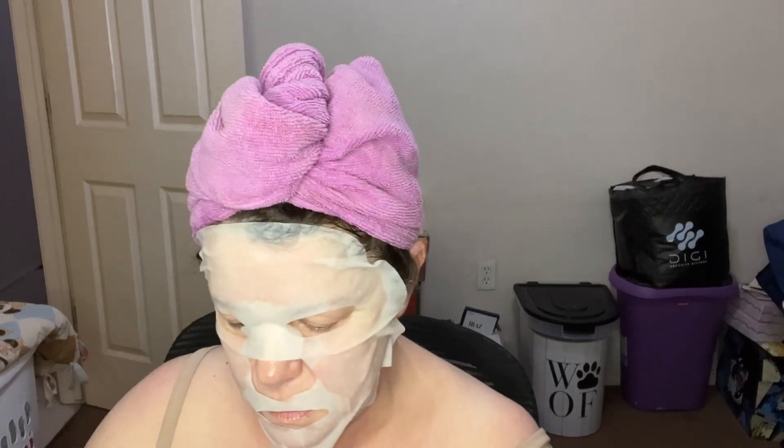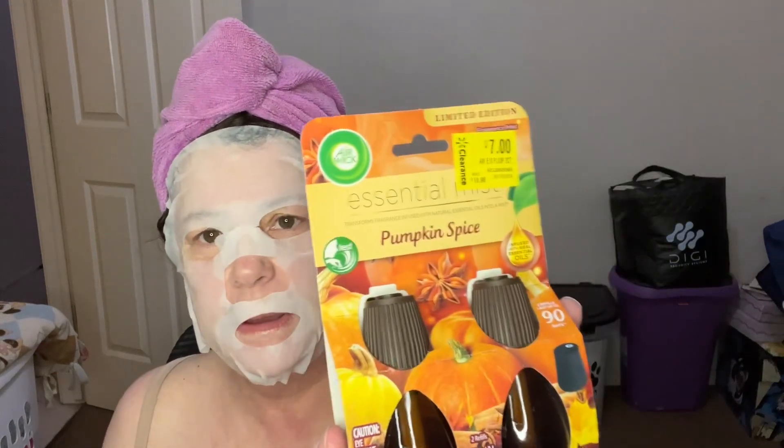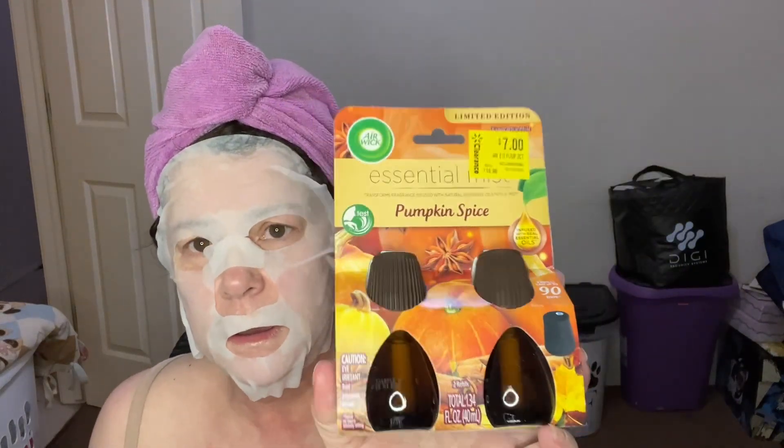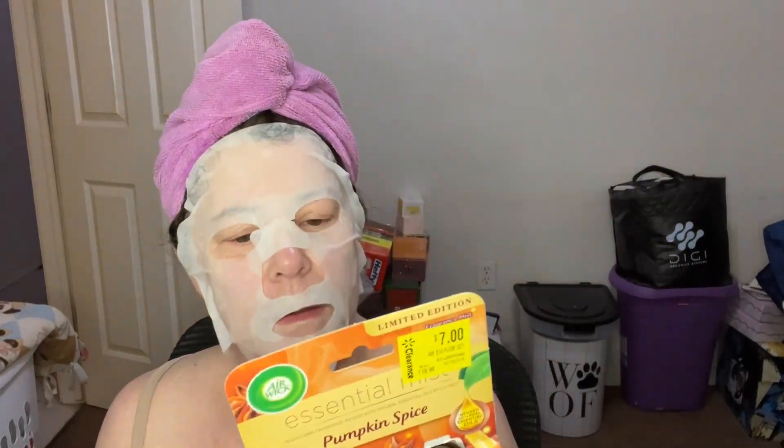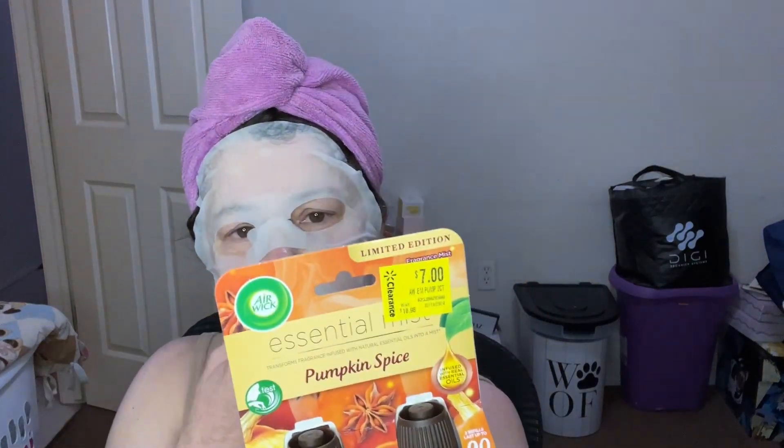For my small Walmart haul — I got this, it was on the clearance sale, and it's a limited edition Pumpkin Spice. I have a couple of containers that hold these; they're by Wick and I love them, they last a long time. I've seen these on clearance so I got them.